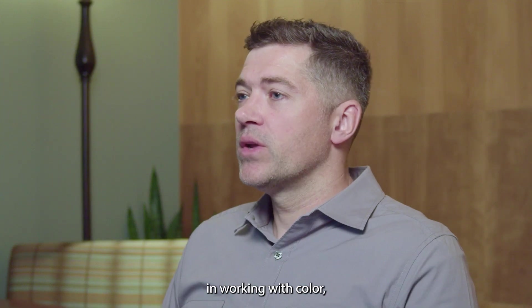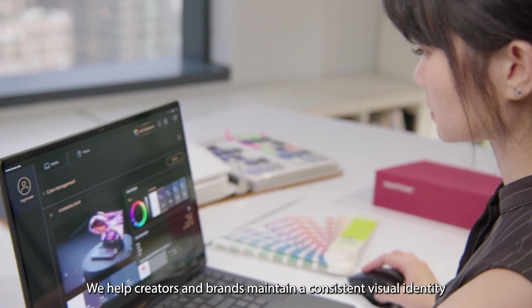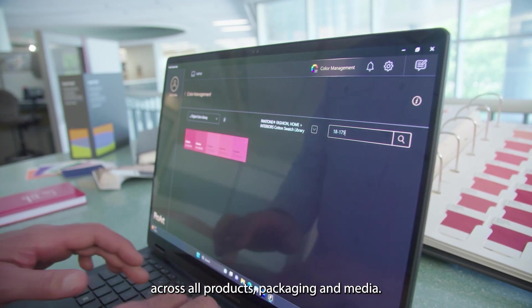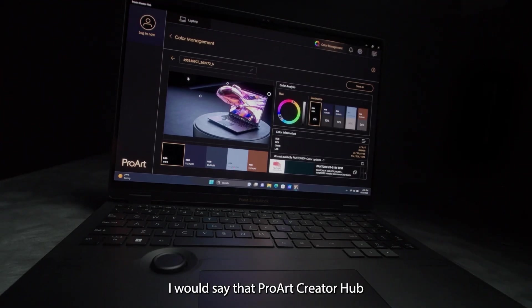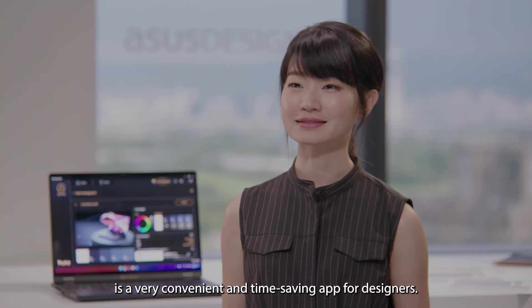It's important to have a common language in working with color, and our color system provides that universal language. We help creators and brands maintain a consistent visual identity across all products, packaging, and media. ProArt Creator Hub is a very convenient and time-saving app for designers.